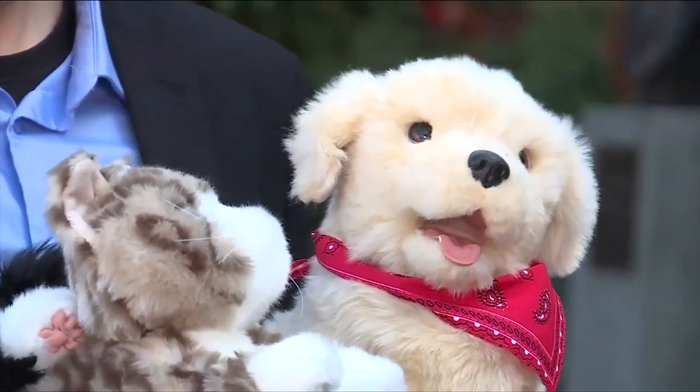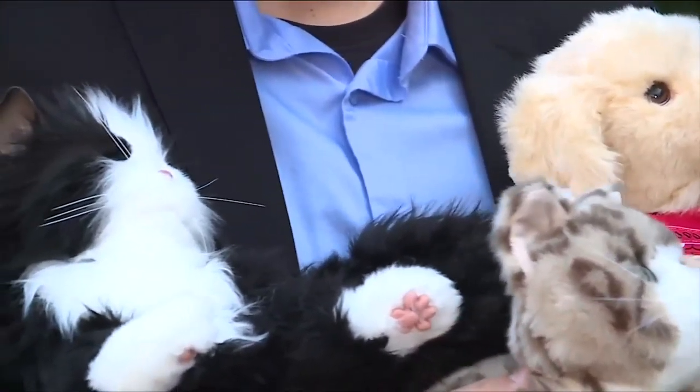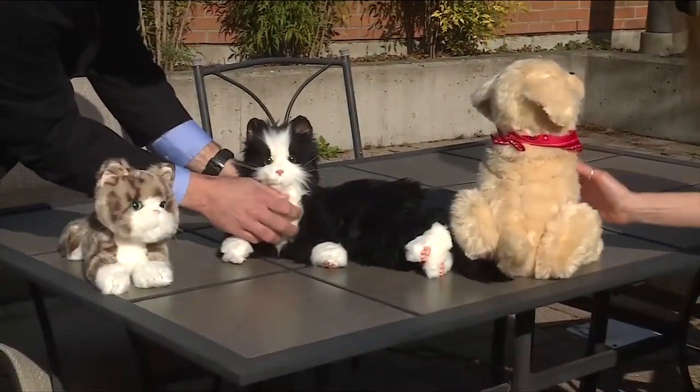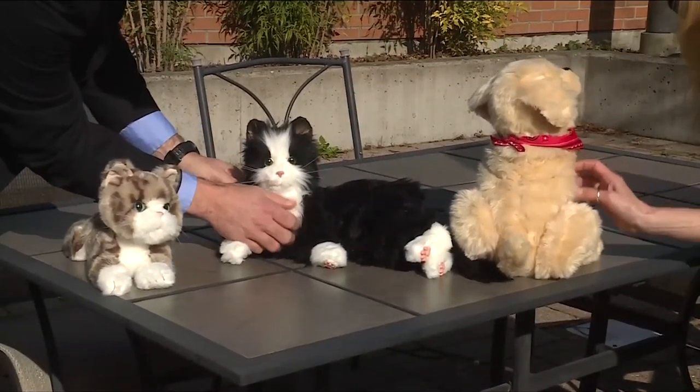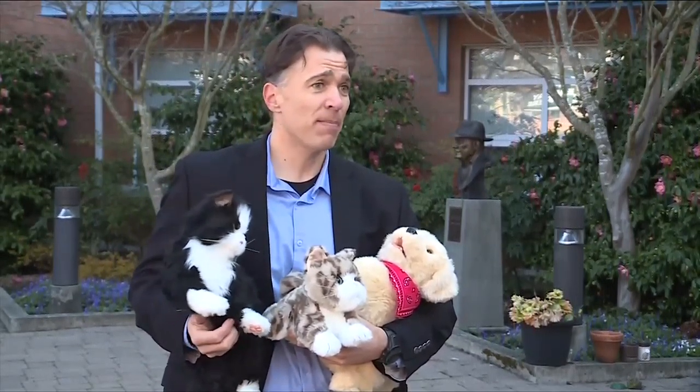The pup is $200, the cat is $175, and the kitten is $120. But any tax-deductible donation will help. Any donation makes a big difference and the impact has just been tremendous. That's what the Eldercare Foundation raises funds for, because that's really what increases quality of life.